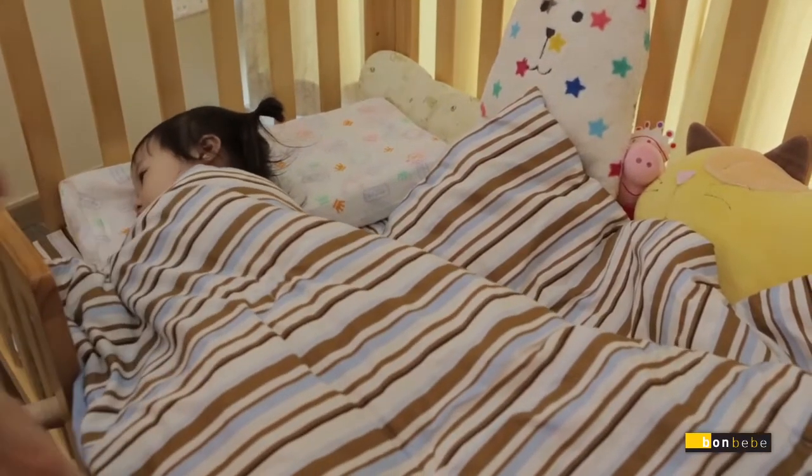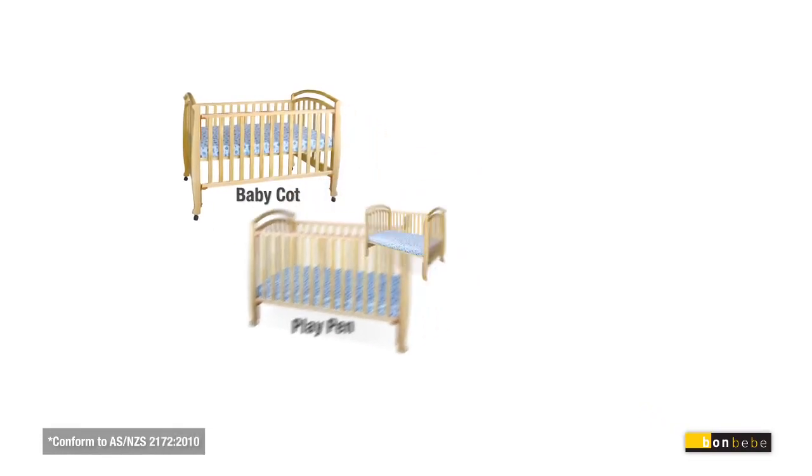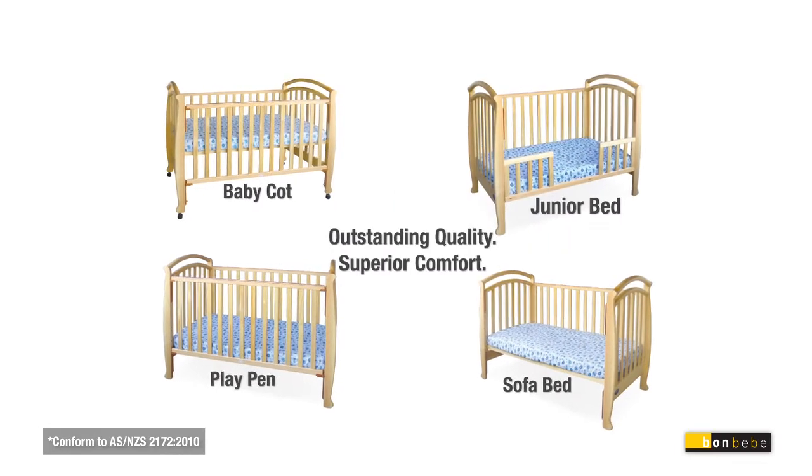Featuring other attractive designs and colors, you can now have a quality baby cot, playpen, sofa bed and a junior bed all in one.